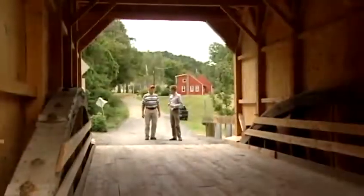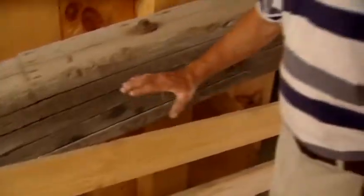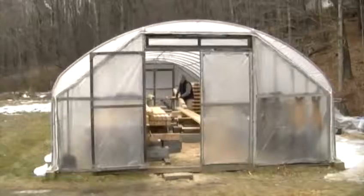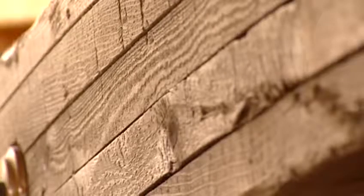I looked at it as being probably the only opportunity to do a covered bridge. Steve Bodley is the timber framer behind the project. He spent months recreating the structure, but was able to salvage some original pieces, including key support arches.